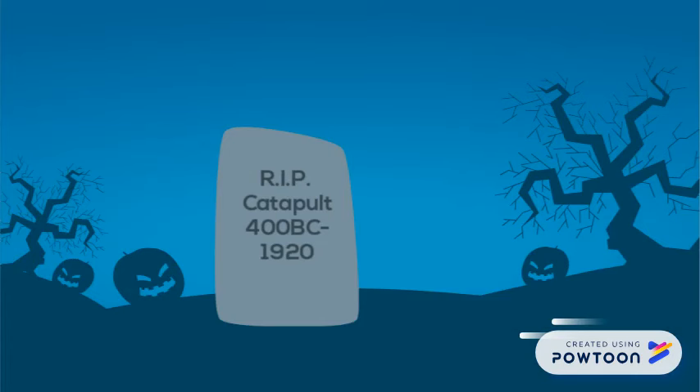Today, it seems safe to say, as far as modern news goes, rest in peace catapult, you served us well.